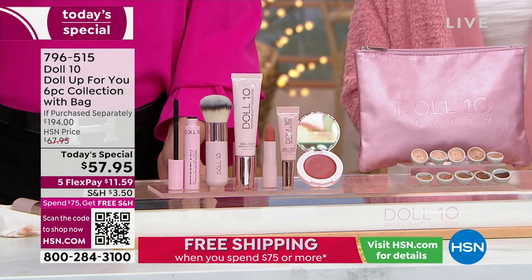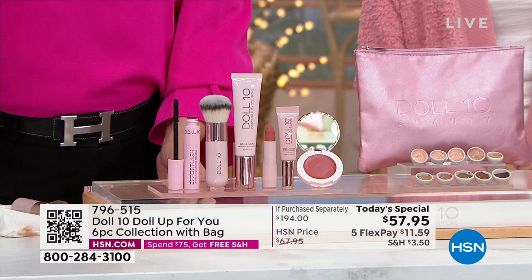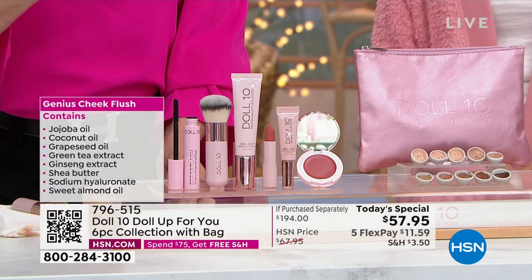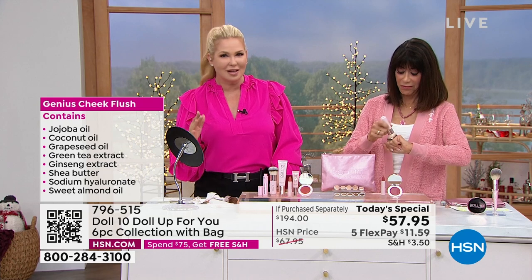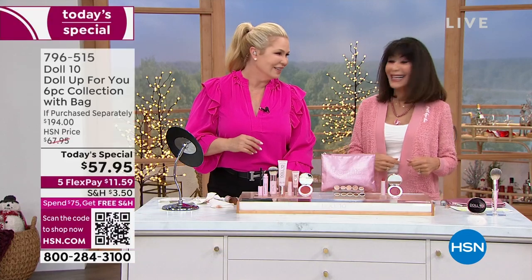That's how much of a stickler I am for what goes on your skin. And as a doctor, I know what you want on your skin and what you don't. But I'm also a woman who's going to be 60, who has age spots, freckles, and fine lines — I know what I want my skin to look like. There's a reason everyone gets excited about this, there's a reason you see and feel the difference, and there's a reason we have new members of the Doll Squad all the time.